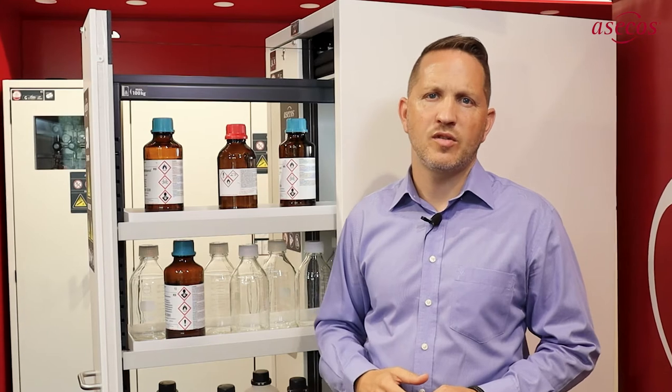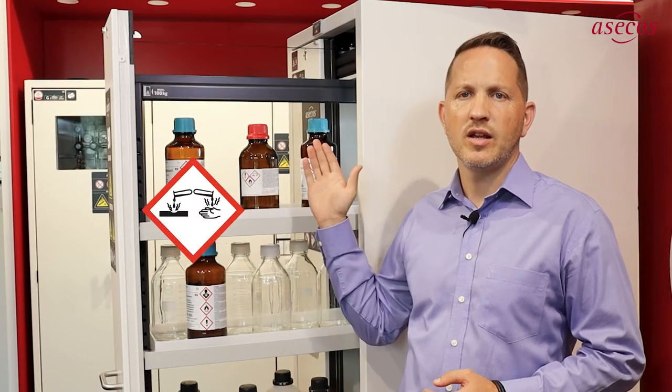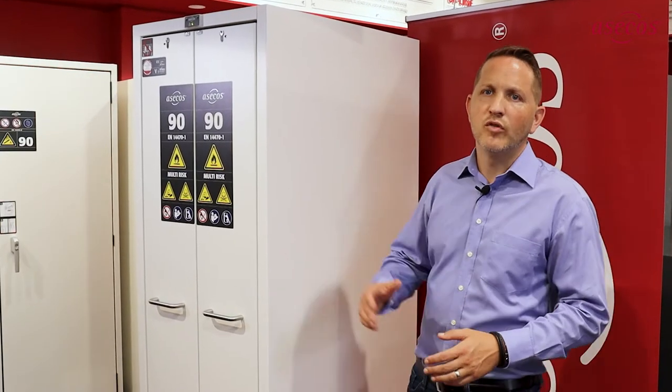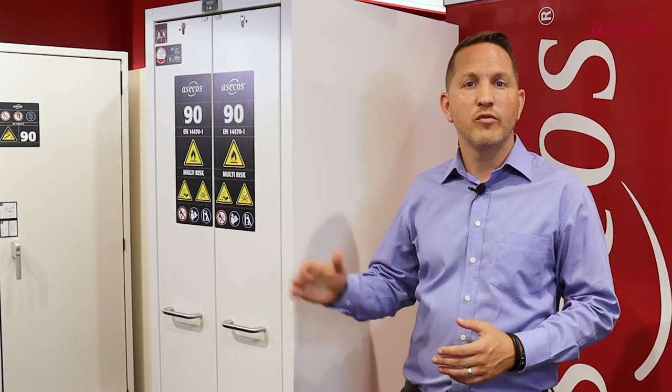The metal frame is protected against corrosion by a special powder coating in conjunction with pre-galvanization. This allows the cabinet user flexibility to decide which types of hazardous substances they want to store. With a cabinet depth of 86 centimetres, the multi-risk cabinet makes optimum use of the space available next to fume cupboards, and the width of 60 centimetres offers a high storage capacity.